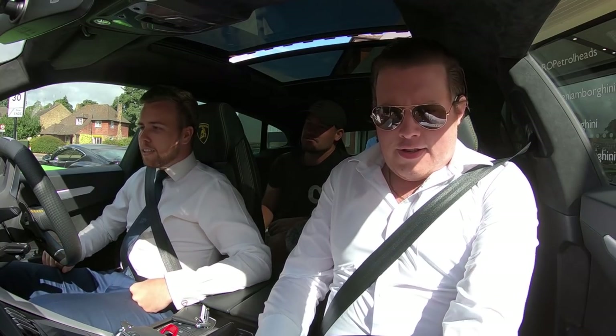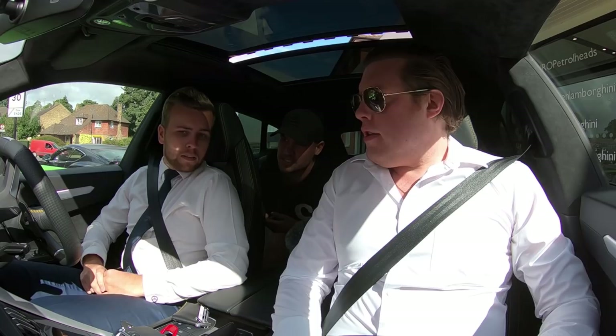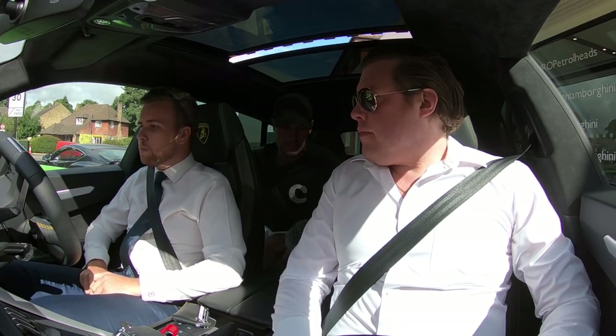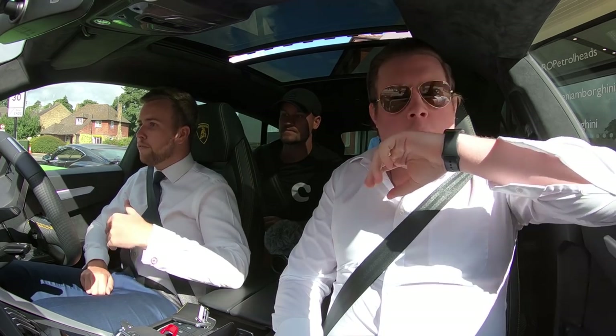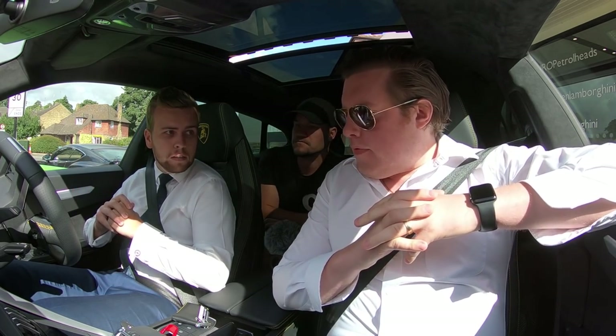So what happens on the test drive route is Max will drive first and then you switch over. It's just to explain the controls — obviously it's different to the Huracán, just to explain the differences between all the modes so you can get used to it as a passenger, see what it can do from that point of view, and then you get in so you feel comfortable and enjoy it. Fantastic — let's go for it.